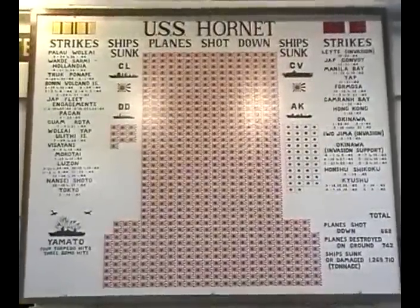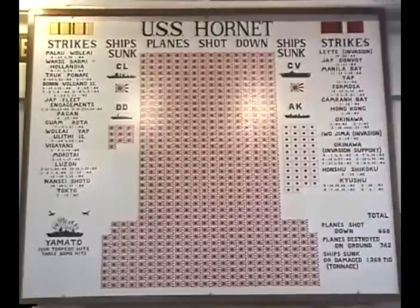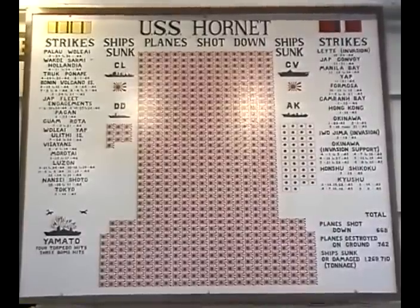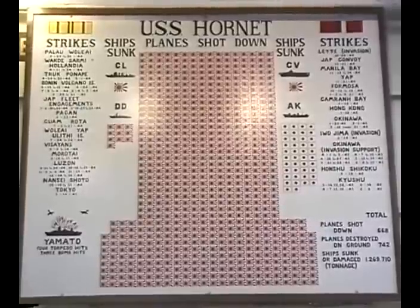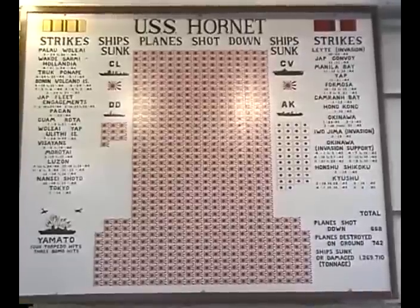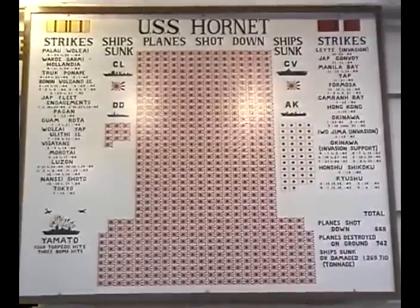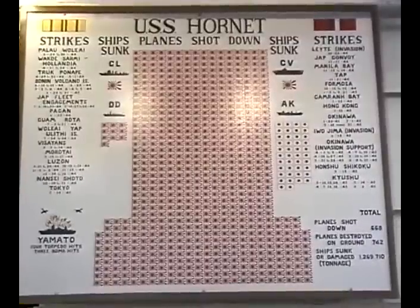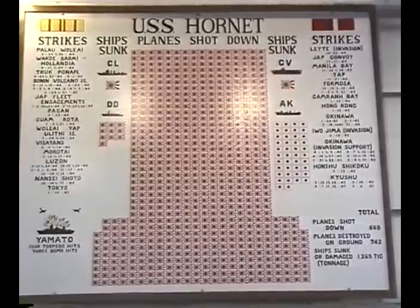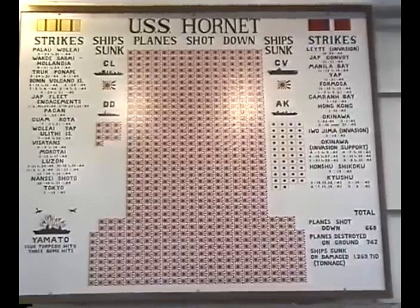This scoreboard was handmade and donated to the Hornet by Eric Phillips, a volunteer aboard the ship. The rising sun flags represent the airplanes shot down by airmen of the Hornet during World War II — a total of 659 — and includes nine planes shot down during direct attacks on the Hornet by the ship's guns, making a total of 668. An additional 742 were destroyed on the ground, for a grand total of 1,410 planes. The Hornet has the distinction of destroying more aircraft than any other carrier in World War II.